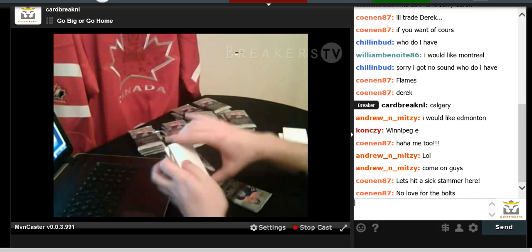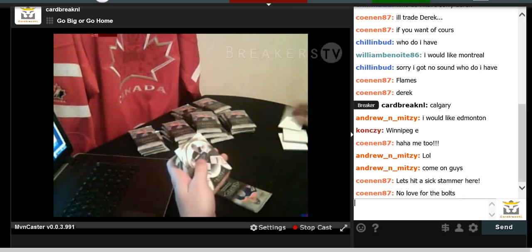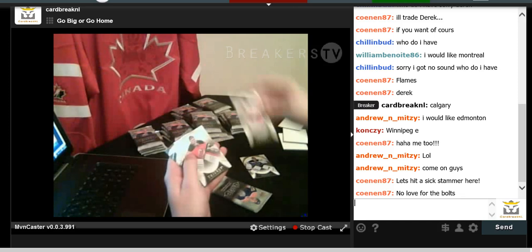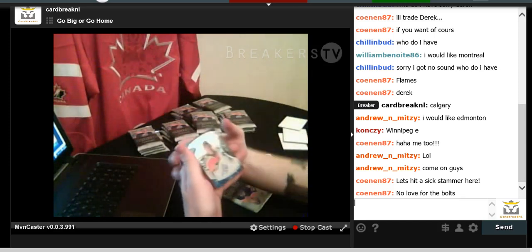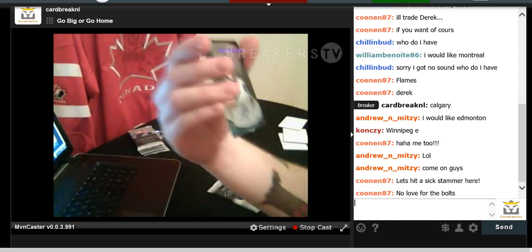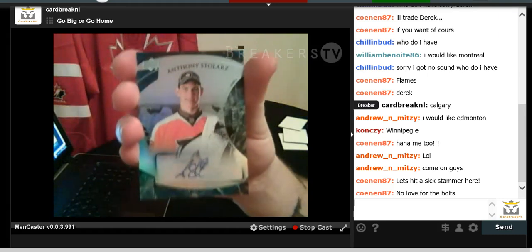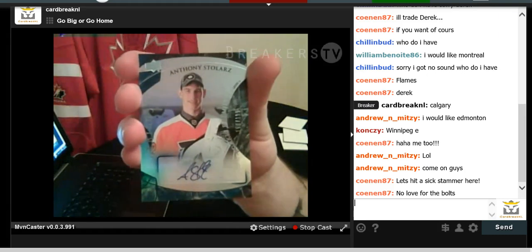We have Jake Allen base card, Gustav Nyquist, Martin Brodeur, and Anthony Stolares — Rookie Premier Autograph numbered to 199. Going out to Philly.